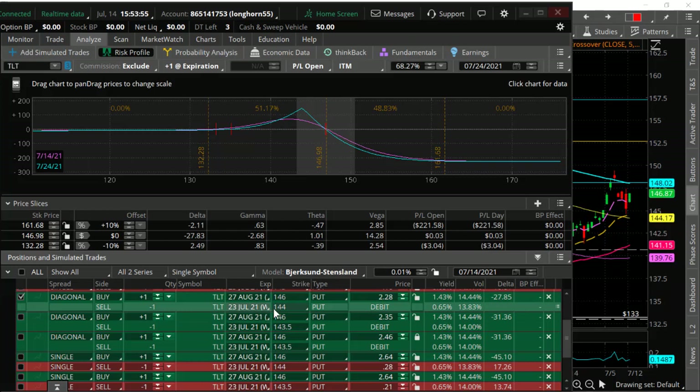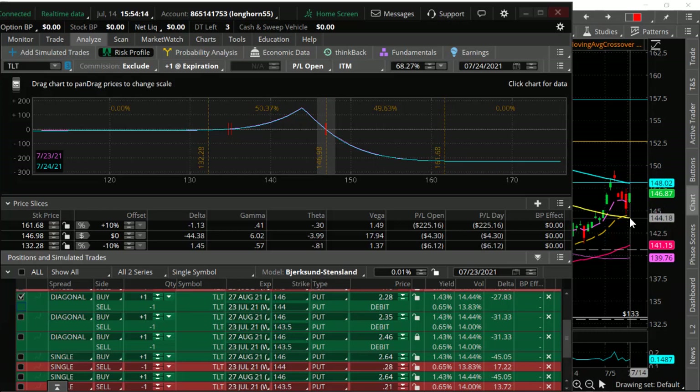But if TLT does go into our target — say, down to 143 by the July 23rd expiration date — the spread would be up about $140 to $148 per spread. Either way, if it comes down to our target you make money, and if it doesn't come down below that short strike of 144, we keep the premium and roll to the next week. It's a really great strategy for trading a directional move while giving yourself more time for the trade to work out. That's the trade setup I'm looking at for bonds if we get a stalling right here on TLT around 149 at the 200-day moving average. Make sure to check us out at PowerCycleTrading.com. Good luck trading.